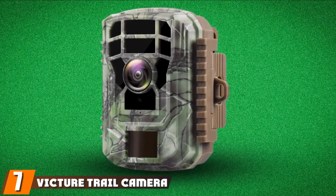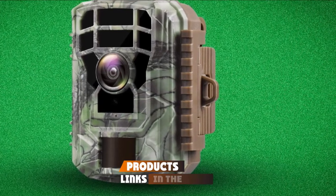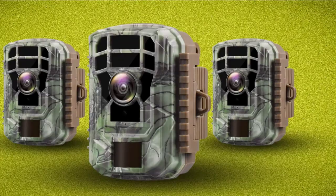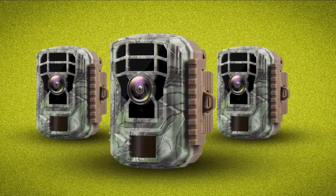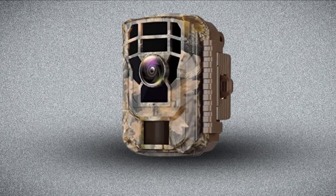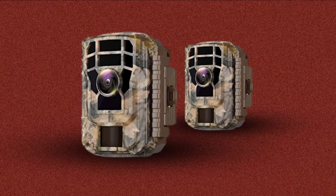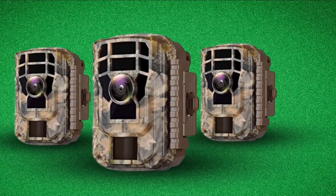Moving on to number seven, we have the Victor Trail Camera 16MP 1080 HD with a 2.0 LCD. Customers love this option for recording at nighttime. With effective no glow features, it is undetectable to wildlife and records extremely high-resolution footage — images are 16MP and videos are 1080p. This camera uses its passive infrared sensor to record motion with a 0.5-second trigger time. Waterproof features increase the Victor's durability, but some customers experience inconvenience with the battery door, as you have to remove the camera from the tree to replace the batteries and then strap it back.